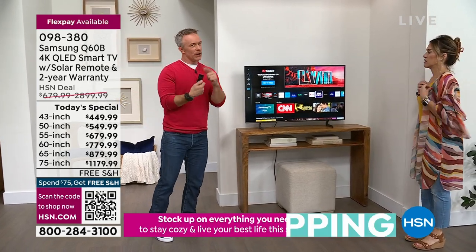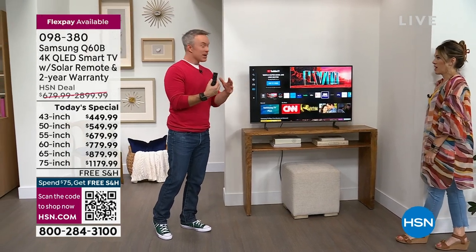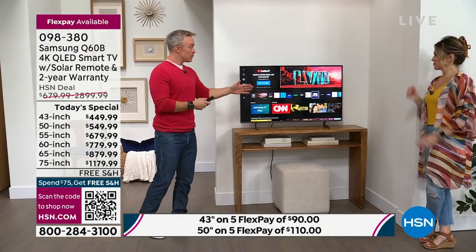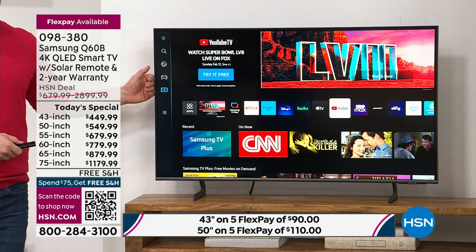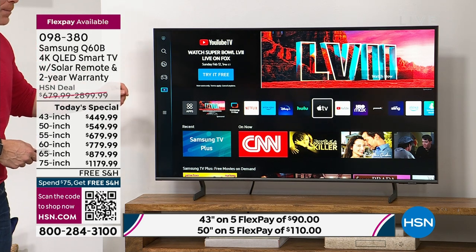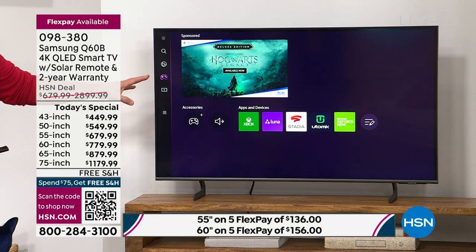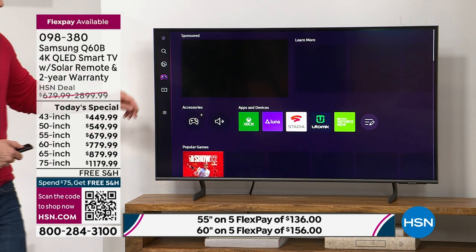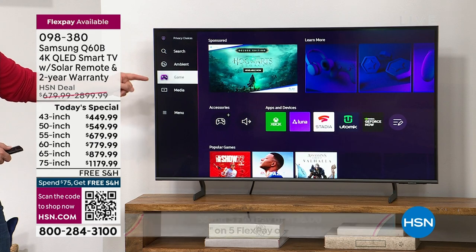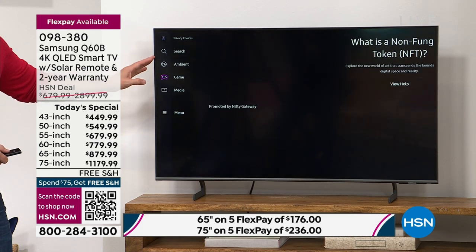We get very comfortable with our remotes — we can find the key buttons in the dark. That's what happens with this TV; it really moves in with you. And there is a gaming hub built into your television. You can actually play all your online games. So this television is giving you free content, a gaming system, all your streaming with quad core processing, and when you turn it off, it can become a piece of art.